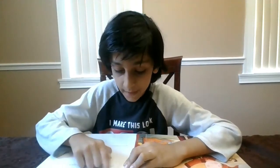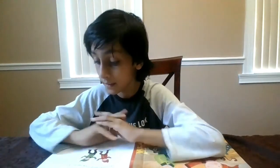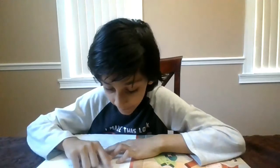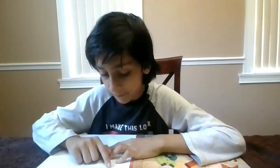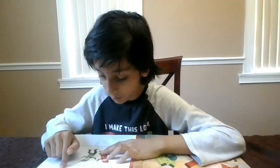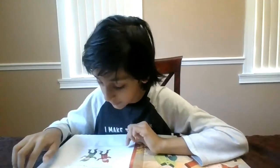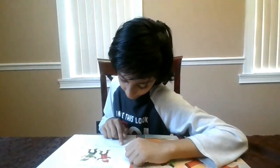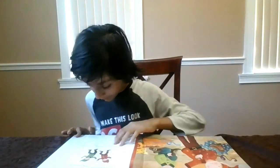They knew that the presents were the shoemaker's way of saying thank you, and they did a happy dance together, singing, 'Now the shoemaker's grown rich, there's no need to sew the stitch!' Then they hopped off the workbench and danced out the door.